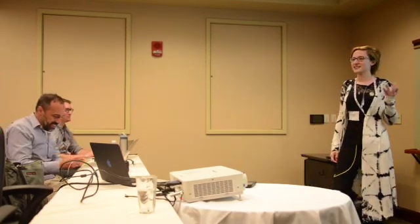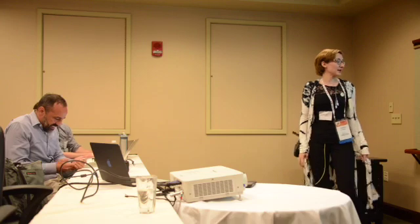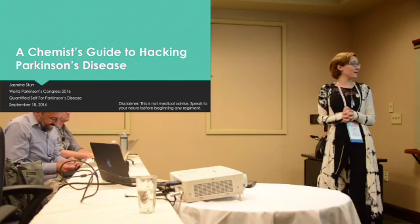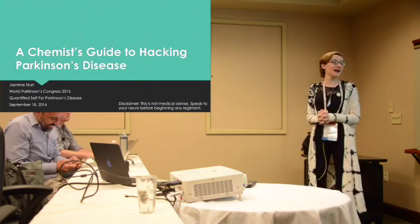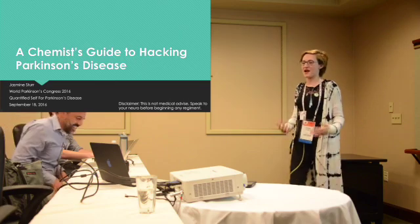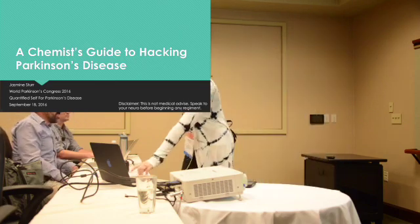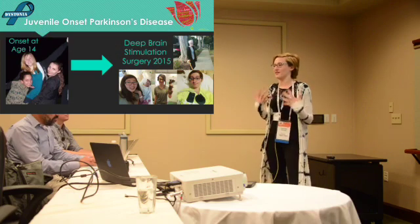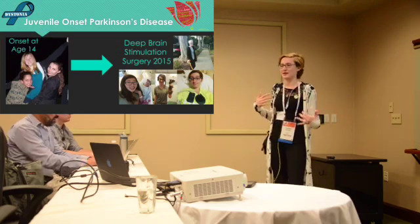Out of the ordinary. That's a pretty good introduction. I guess I'll start with — I didn't actually do this as a QS project. This was just something that I had done and Sarah sort of picked it up, and it really does follow the QS model. So thank you for hearing me out. My full talk is called A Chemist's Guide to Hacking Parkinson's Disease, because that's my background. I want to introduce you to my situation.